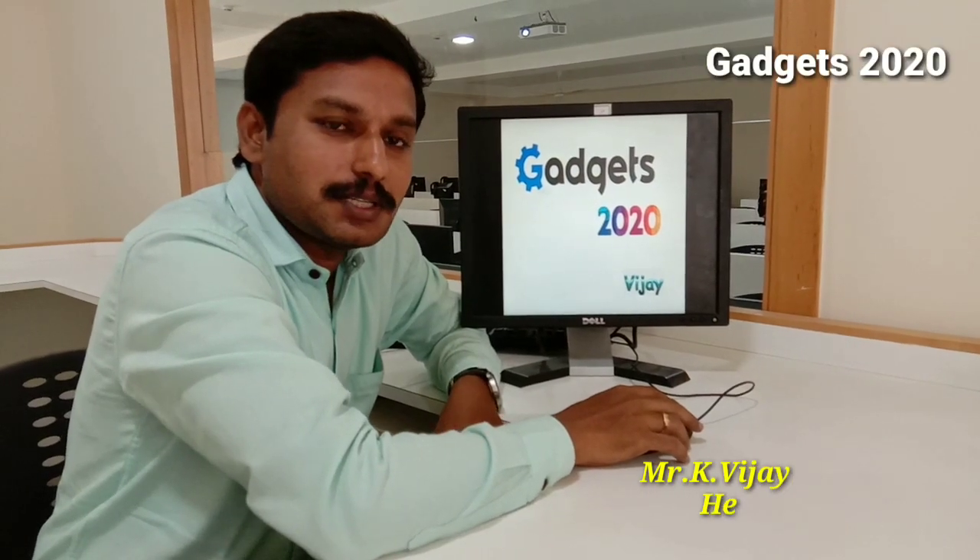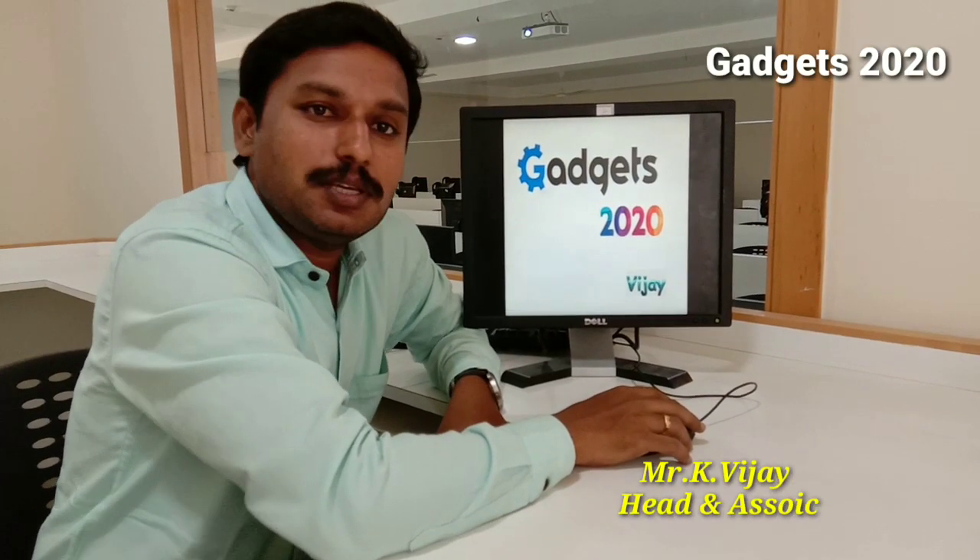Hi viewers, this is Vijay. Today we are going to see Gadgets 2020.